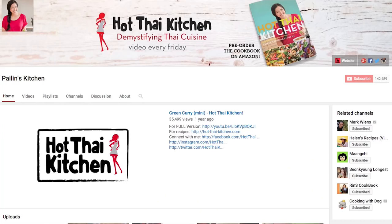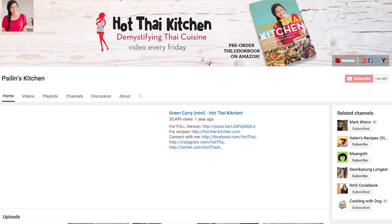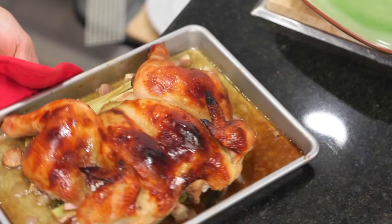I am delighted to find that my cooking show, Hot Thai Kitchen, has become the go-to resource for Thai food lovers all over the world. I believe this is because I don't just teach recipes, but I also teach a deeper understanding of those dishes. And in this book, I have taken that same philosophy and broadened it to the full scope of Thai cuisine.